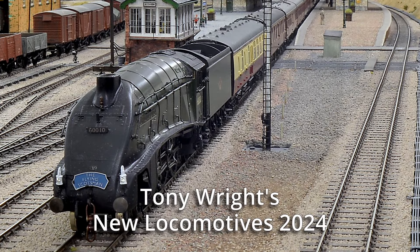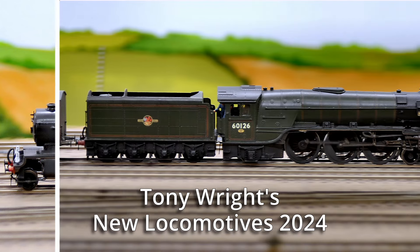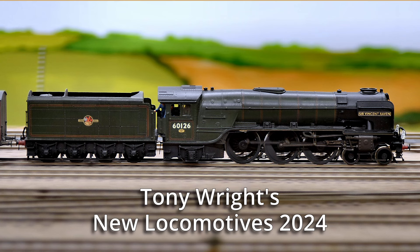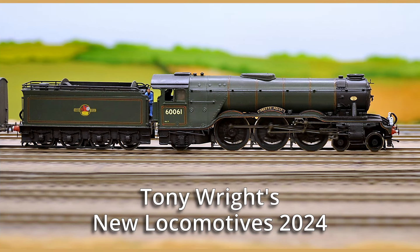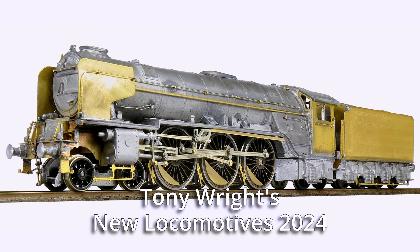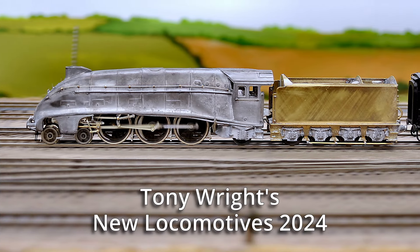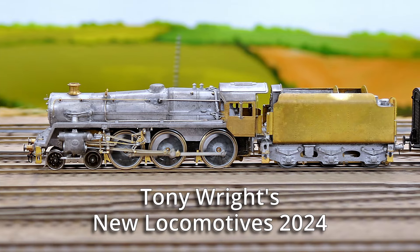My new locomotives 2024. Locomotives I've built this year, or those which have been painted this year — strictly speaking I built them last year, but all really within the last 12 months. A selection, and as you'll see, all East Coast Mainline locomotives, all built from kits.